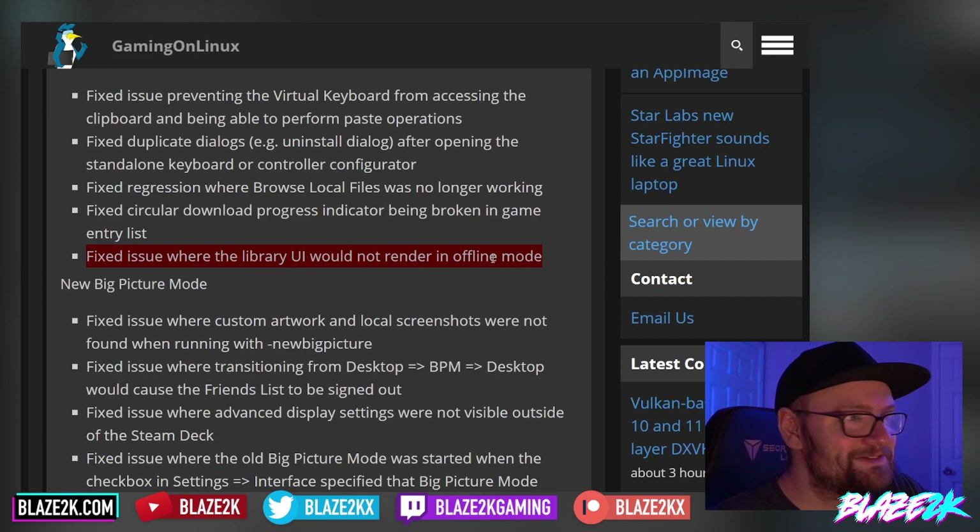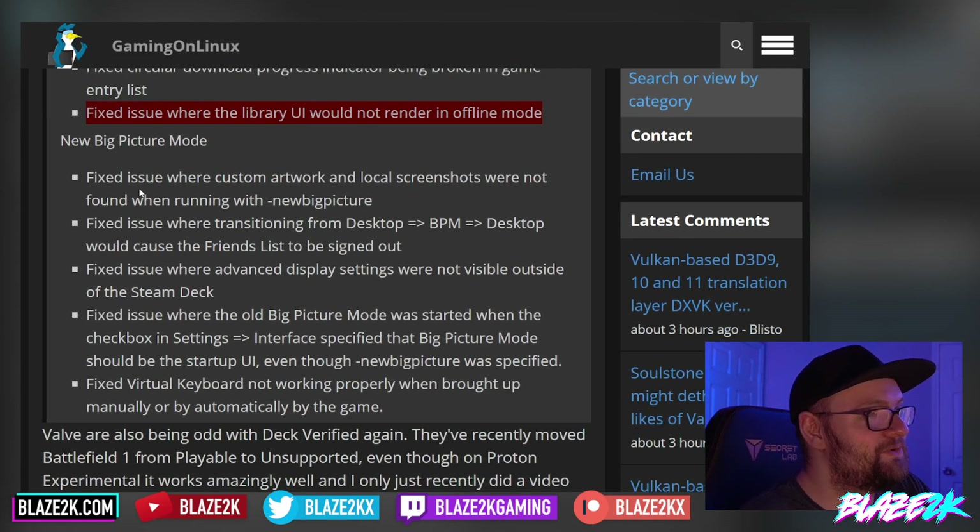They fixed an issue where the library UI would not render in offline mode — another good improvement for those who like to play games offline. In the new Big Picture Mode, they fixed an issue where custom artwork and local screenshots were not found when running with the new Big Picture flag.